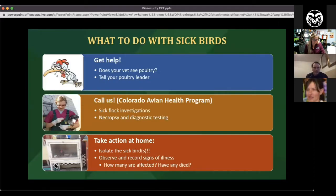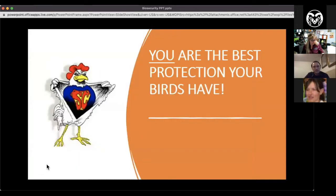When it comes to sick birds, get help — see a vet if you have one, find one, give us a call, or tell a 4-H poultry leader. If you call us, we can do an investigation and talk you through what might be going on. If you have birds that are dying, we always recommend a necropsy — investigating the dead bird is the best way to find out what disease is present, since diseases present in so many identical ways. Take action right away when you see anything concerning, isolate the sick bird, observe, and record signs. You are the owners of these birds — you are all the protection they need.